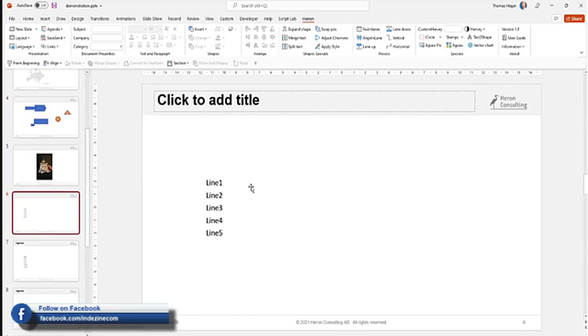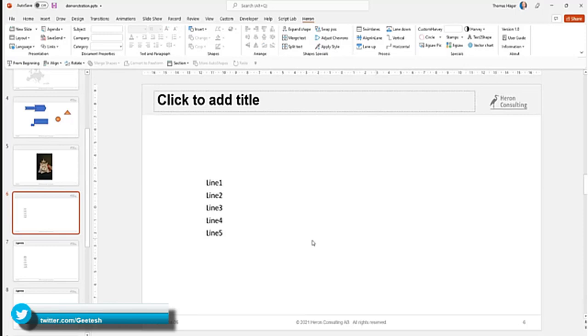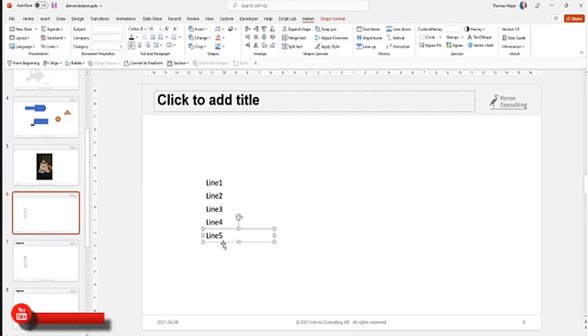For text boxes, you can split a text box into different parts and merge it back together. This saves time when you have a text box and want to split it into individual lines - you can then turn those text boxes into other shapes and start arranging them. It's a good way to start things out: begin with a plain list of text lines, turn them into individual text boxes and shapes, and make it more visual.